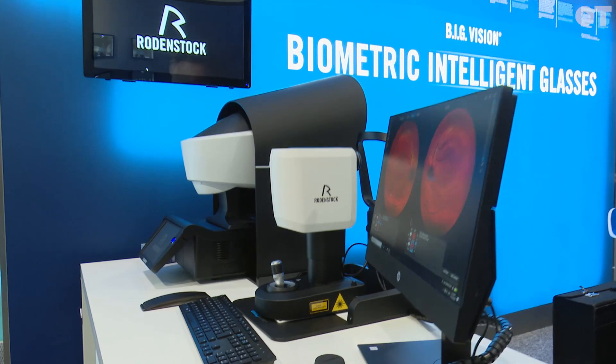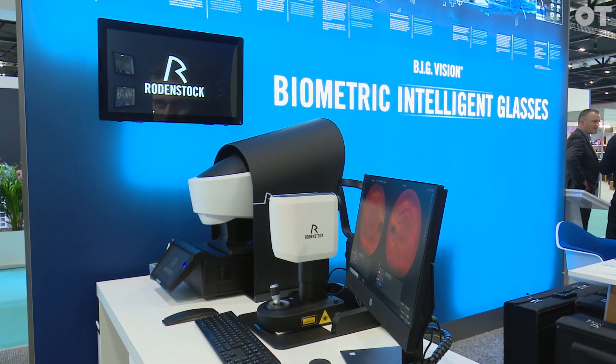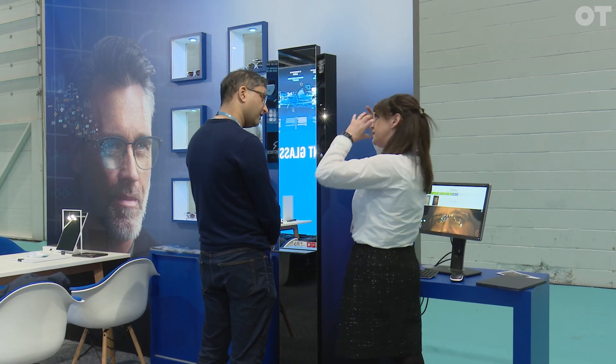We've got the big program which is biometric intelligent glasses. This is driven by our DNI scanner which takes 7,000 measurements, puts those into a data set and drills those down in the lens manufacture. We can use those measurements to make that product better fit for that patient. It is a bespoke product, and of course the more bespoke you make a product the better it is — not just for psychological reasons to make that patient feel happier, but in terms of performance.